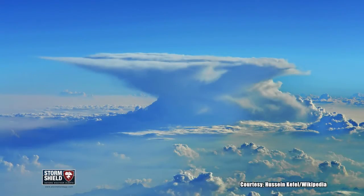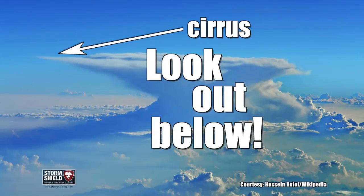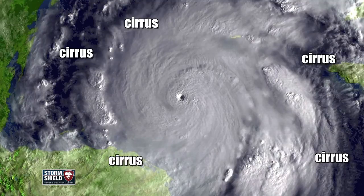Big thunderstorms will form cirrus clouds near the top, creating that big anvil cloud shape — so if you see one of those, get inside and take cover. During hurricane season, cirrus clouds form on the outskirts of tropical storms, preceding the incoming hurricane.